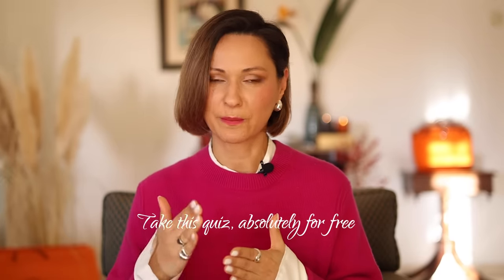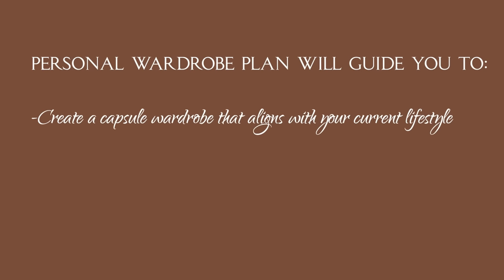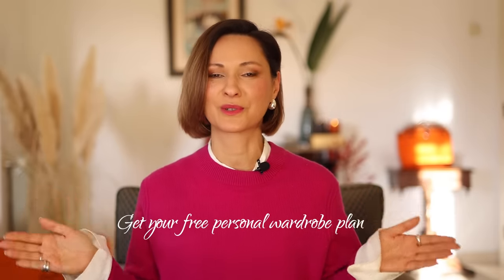For those of you who are new to my channel, I have a surprise: I've developed a very short but effective style quiz. This style quiz is designed to help you pinpoint what you might be doing wrong with your wardrobe and guide you towards better decisions. I understand how difficult it is, especially when you're at the beginning of your style journey, to make a change when you have no idea where to start. Take this quiz and you will receive your personal wardrobe plan absolutely free — to create a capsule wardrobe that aligns with your current lifestyle, understand the basics, and create stylish and bold outfits. Check the link to the quiz and get your free personal wardrobe plan.